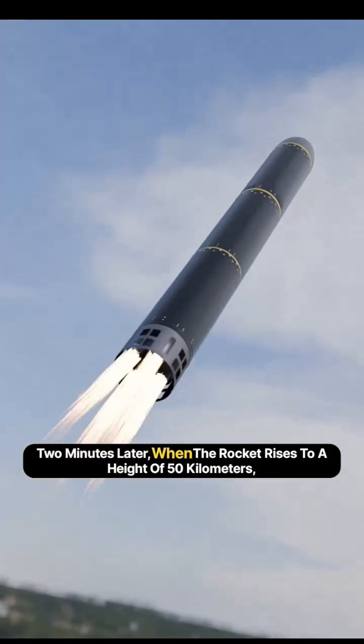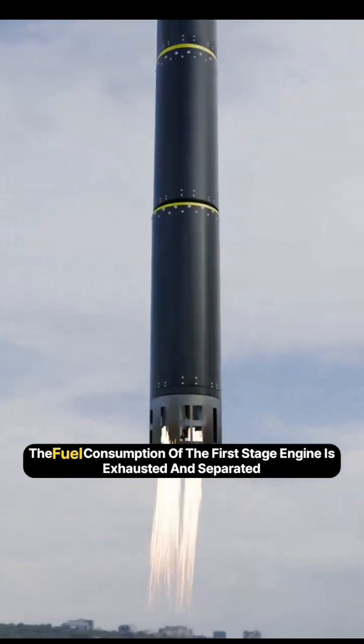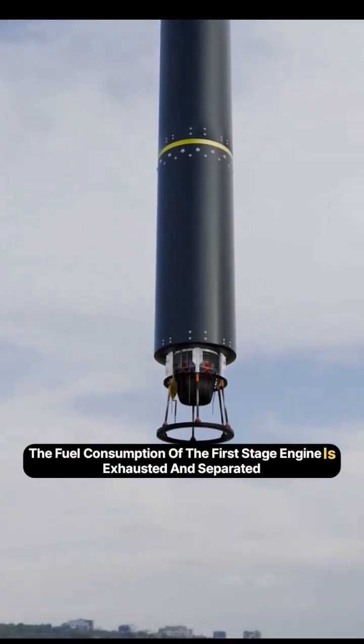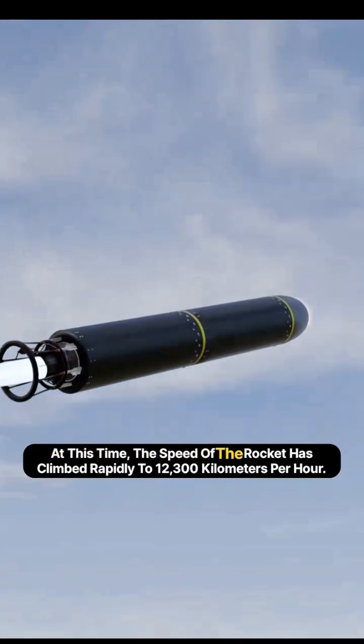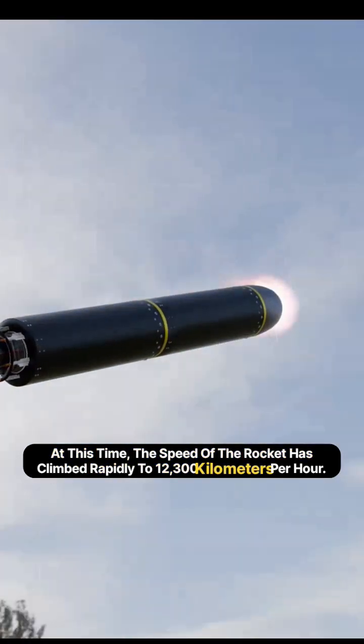Two minutes later, when the rocket rises to a height of 50 kilometers, the fuel consumption of the first stage engine is exhausted and it separates, and the second stage engine ignites. At this time, the speed of the rocket has climbed rapidly to 12,300 kilometers per hour.